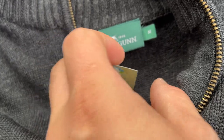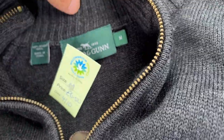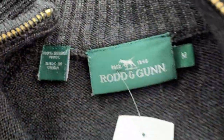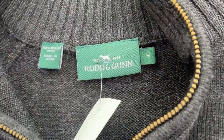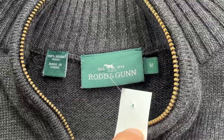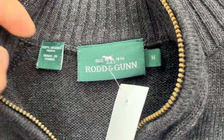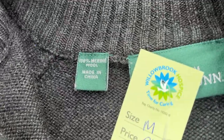So that Rod and Gun size medium, merino wool — I've just had a look on eBay as I've bought it and some of the merino wool jumpers — this is a quarter zip — are going for three figures, which is incredible, absolutely redonkadonk. The quarter zips don't seem to do as well, probably like 50-ish quid, but six pound fifty into 50 — yes please.